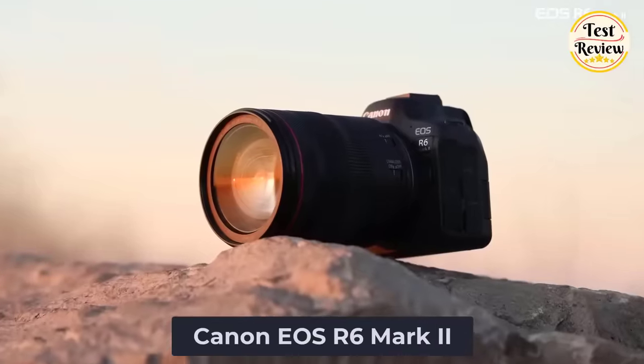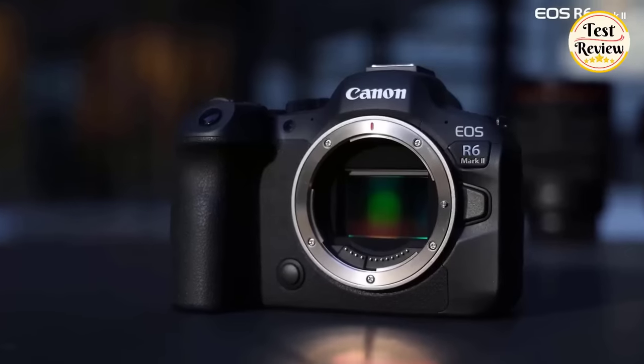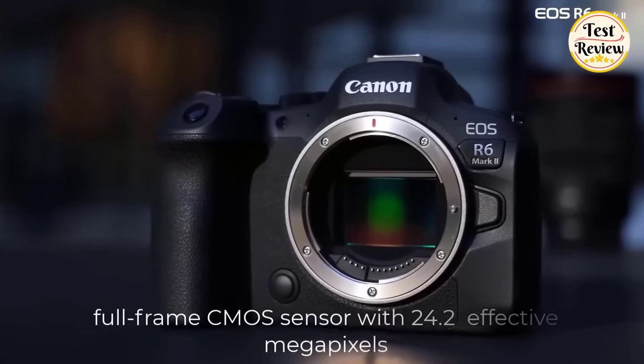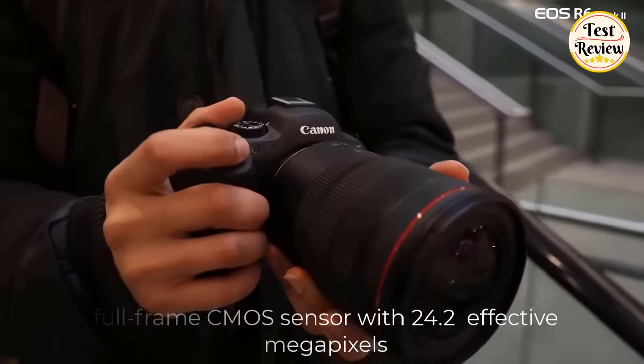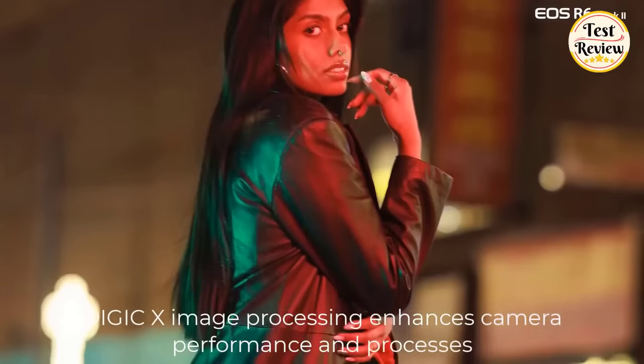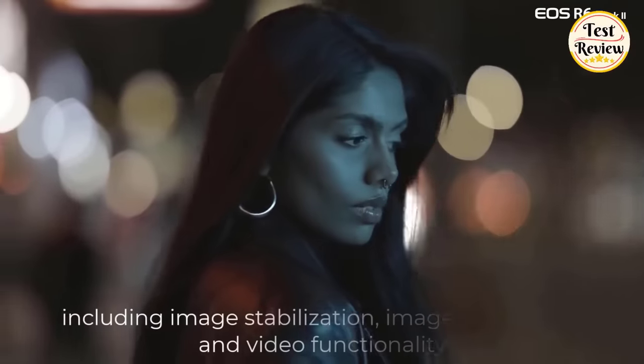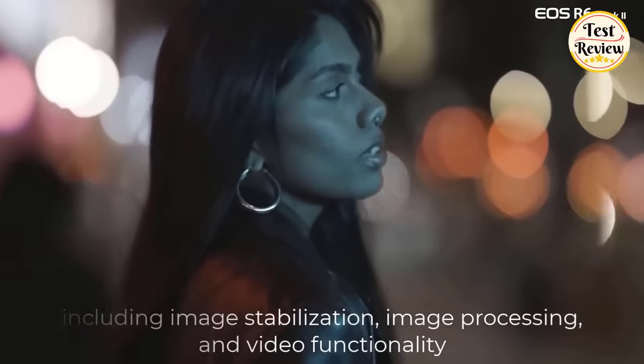Number 1: Canon EOS R6 Mark II. This Canon mirrorless camera features a full-frame CMOS sensor with 24.2 effective megapixels, letting you capture sharp, detailed images day or night, inside or out, even in low light. Digic X image processing enhances camera performance across image stabilization, image processing, and video functionality.